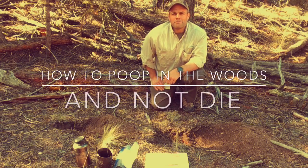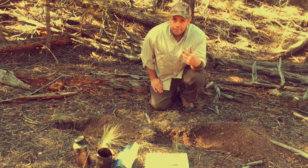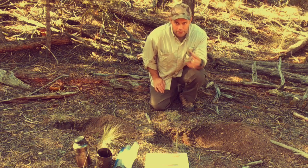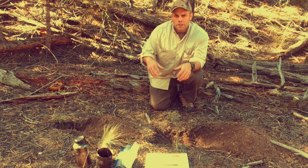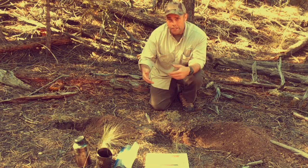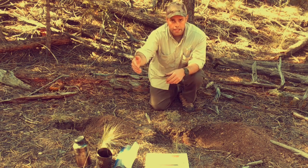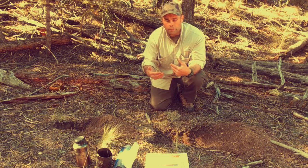Hey guys, welcome back to Ranger Survival and Fieldcraft. I'm Andrew. What I have for you today is how to use the restroom in the wild. Now, there are a couple of different ways to do this, obviously. The reason I wanted to do this video is to talk about how to clean up afterwards — not just after you use the facilities, but once you get back to camp and how to maintain hygiene in order to prevent disease.